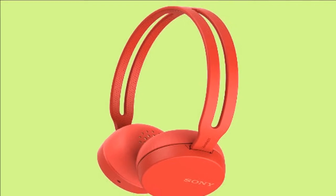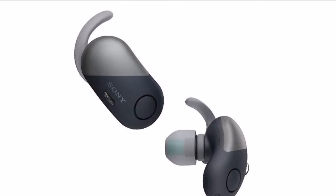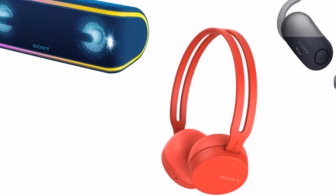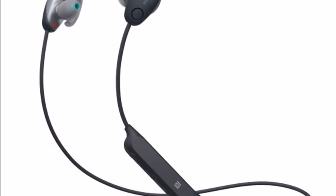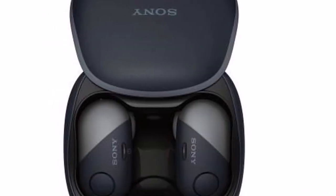The SRS-XB41 and SRS-XB31 have a claimed battery life of up to 24 hours and are priced at Rs 13,990 and Rs 9,990 respectively. The SRS-XB21 has been priced at Rs 7,990 and lasts 12 hours on a single charge. All three speakers are set to go on sale starting today, April 16.